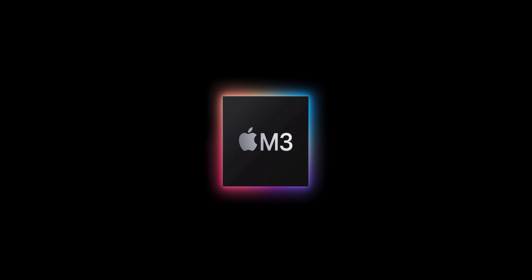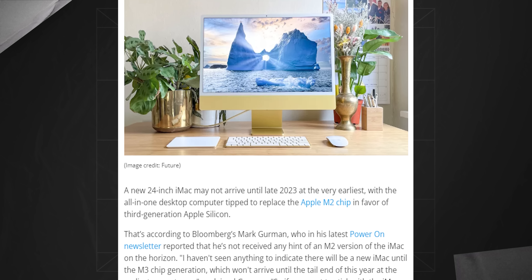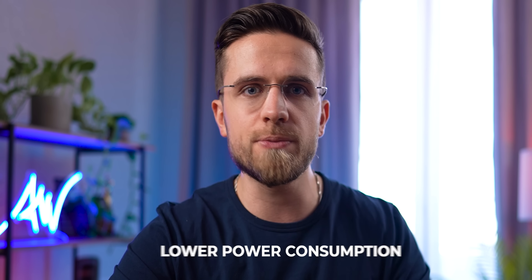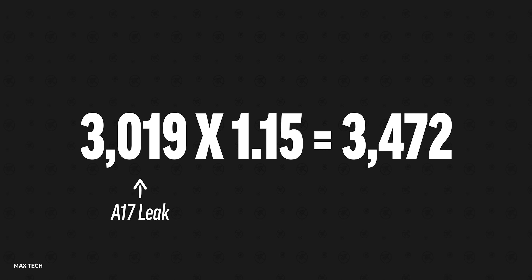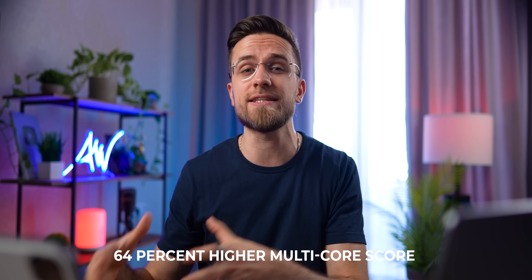Where we will see improvement is the internals. The new iMac is rumored to feature the M3 chip. According to Gurman, the iMac 2023 could be the first Apple computer to be powered by this new 3nm chip. The M3 chip would mean drastic improvements all across the board: lower power consumption, better thermals, and improved performance. Guys at MaxTech, based on leaked A17 Geekbench scores, have calculated the approximate scores of the M3 — 48% more single-core performance and 64% higher multi-core score.